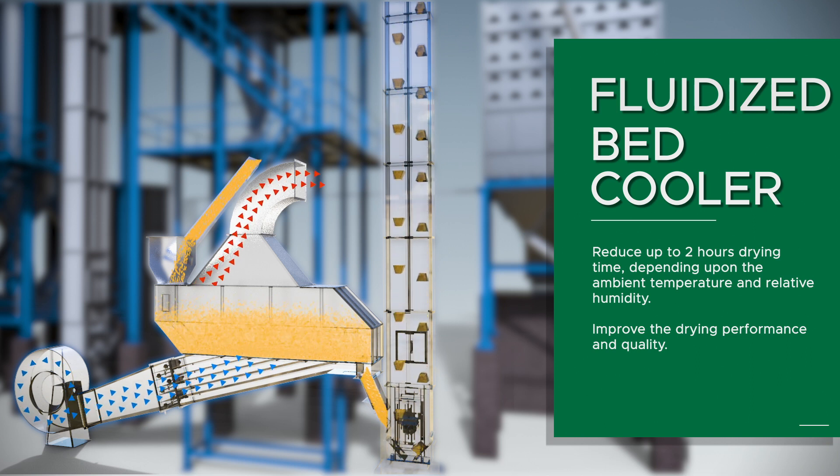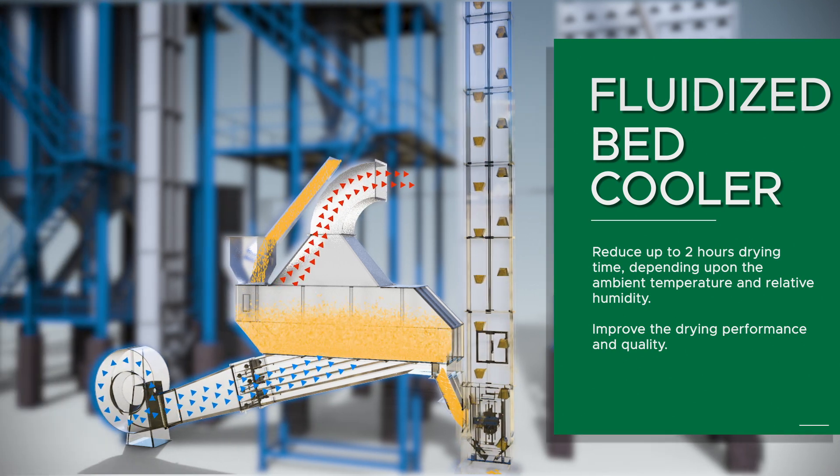AGI Miltek's fluidized bed cooler will cool down parboiled paddy and remove 4–5% surface moisture to avoid discoloration during loading of the paddy and dryer. It reduces up to 2 hours of drying time, depending upon the ambient temperature and relative humidity, and improves the drying performance and quality.